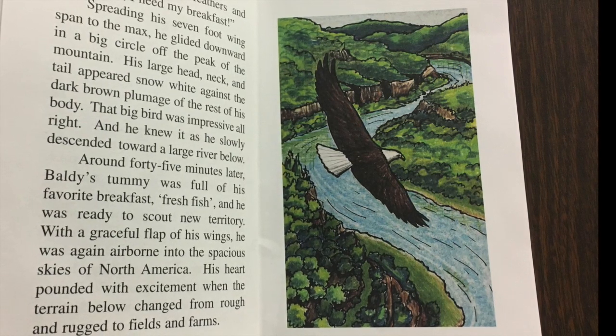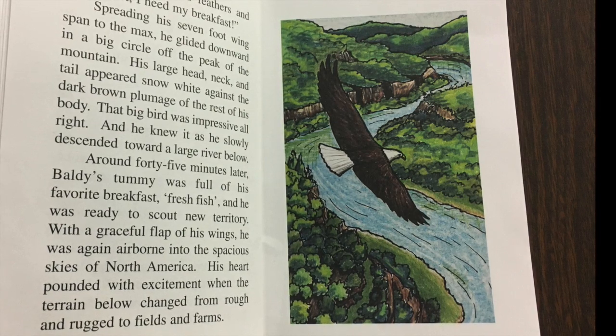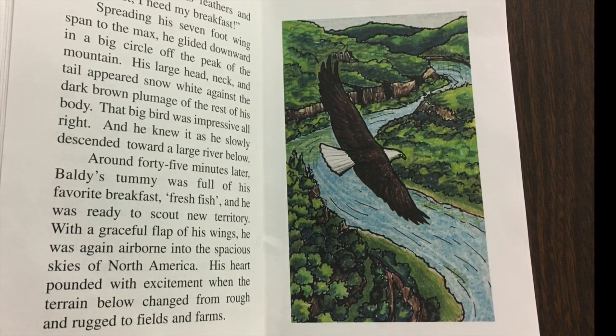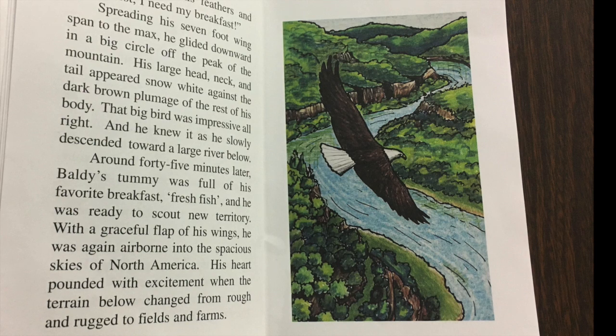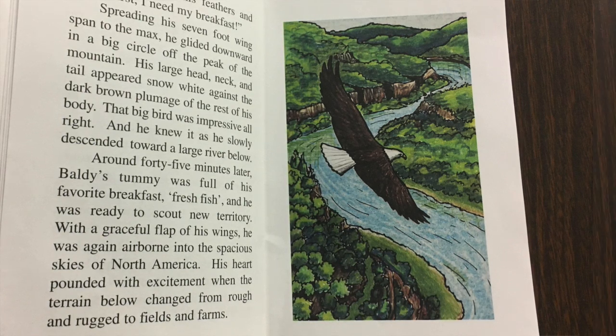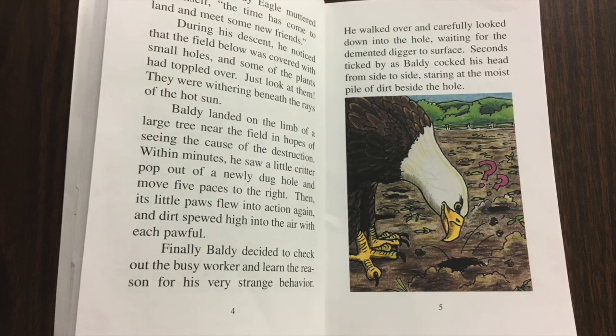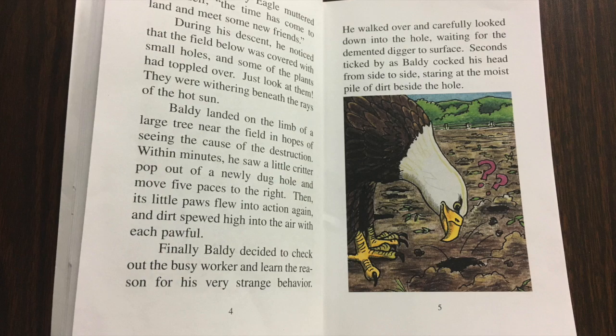With a graceful flap of his wings, he was again airborne into the spacious skies of North America. His heart pounded with excitement when the terrain below changed from rough and rugged to fields and farms. Baldy Eagle muttered to himself, 'The time has come to land and meet some new friends.'